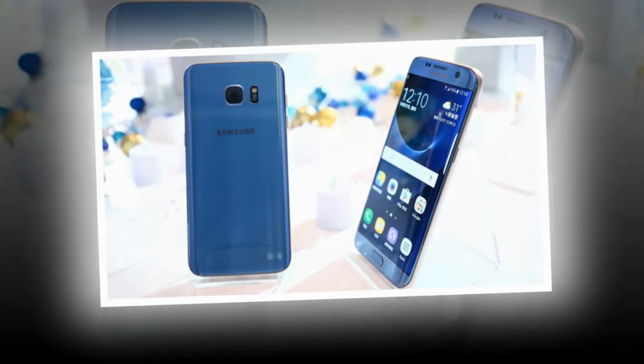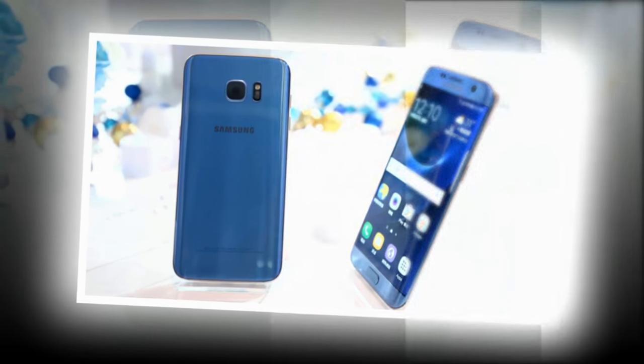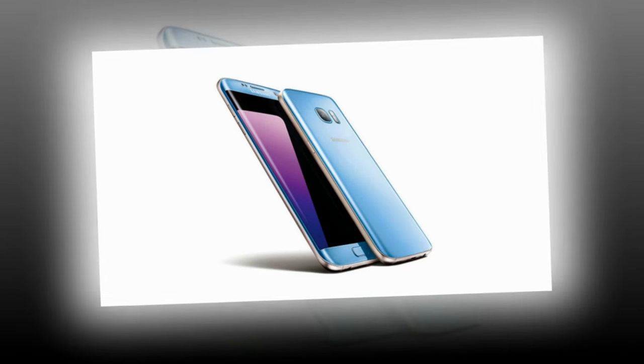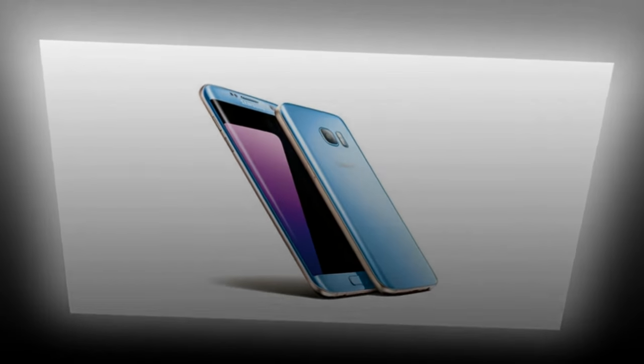The last time a color made as many headlines as Samsung's newest Galaxy S7 Edge shade was probably back when you could not decide whether you were looking at a black and blue or white and gold dress. This seductive dual curved 5.5 inch phone, aggressively advertised once again, though as a safe to use Note 7 surrogate for a change,